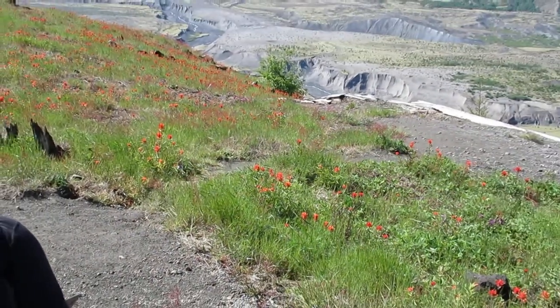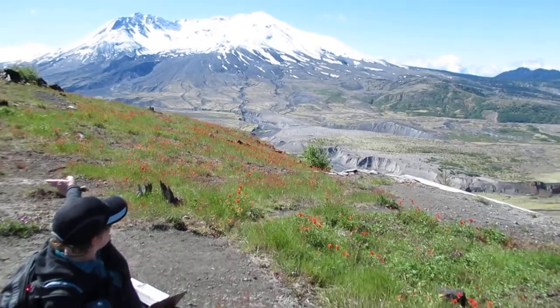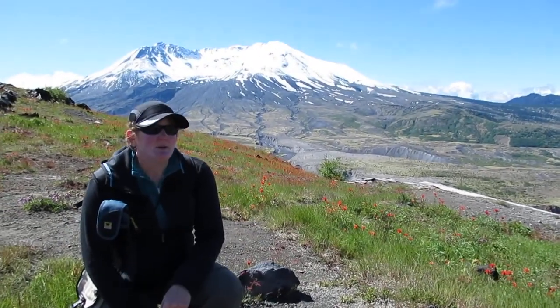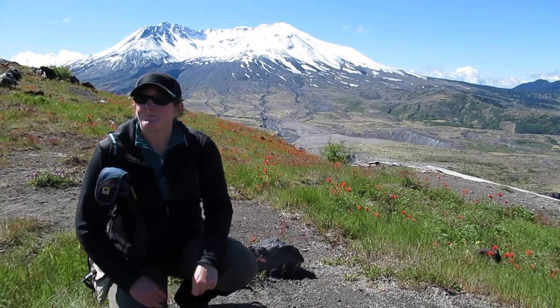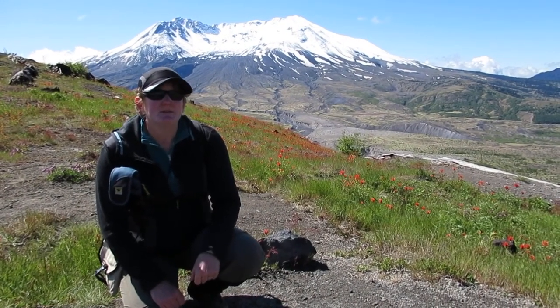The trees are starting to come back. Of course they're not the size of the original trees that were here when the blast first happened, but if you look around, the spruce trees are starting to come back and there's some scrub as well.